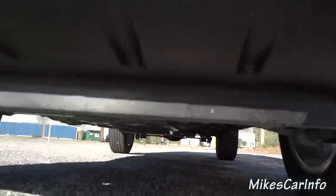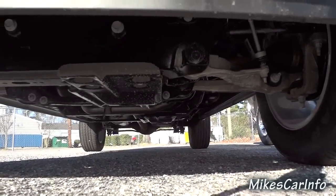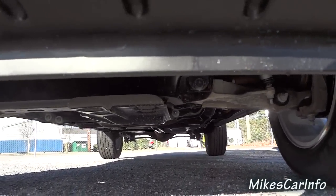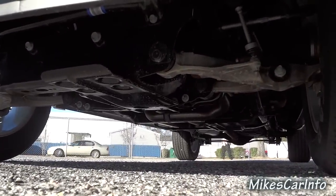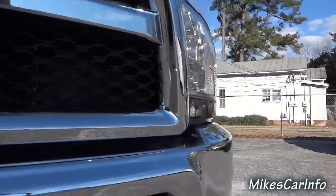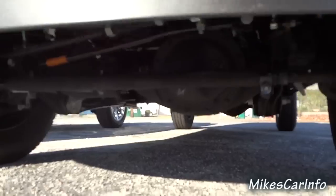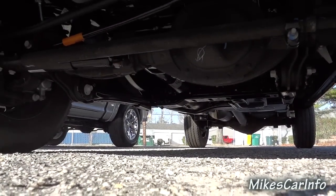On the 1500, I'm going to put the camera down here — you can see it has an independent front suspension with a CV axle for the four-wheel drive system. Then on the 2500, putting the camera in a similar spot, you can see it has a solid front axle, so it's a lot more heavy duty.